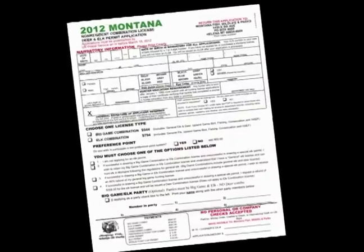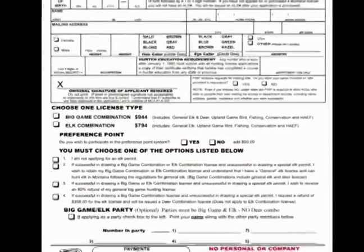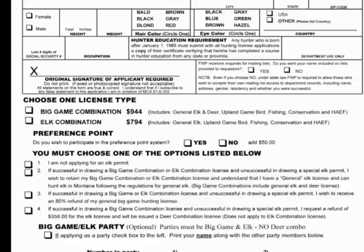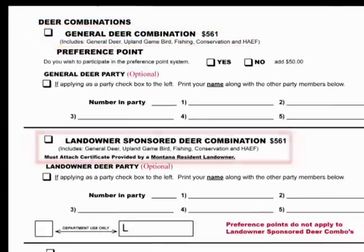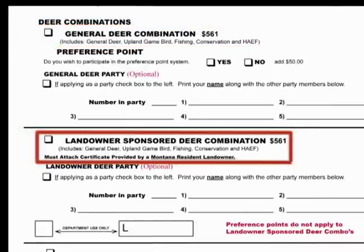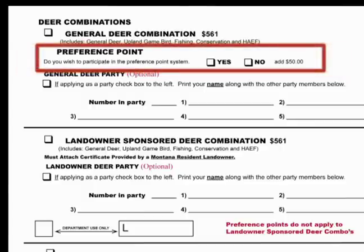When you have your application, follow these simple steps. First, choose the non-resident combination license for which you wish to apply: the big game combination, the elk combination, deer combination, or landowner-sponsored deer combination. If you wish to participate in the preference point program for a combination license, make sure to check yes in the preference point box and include the $50 non-resident fee.